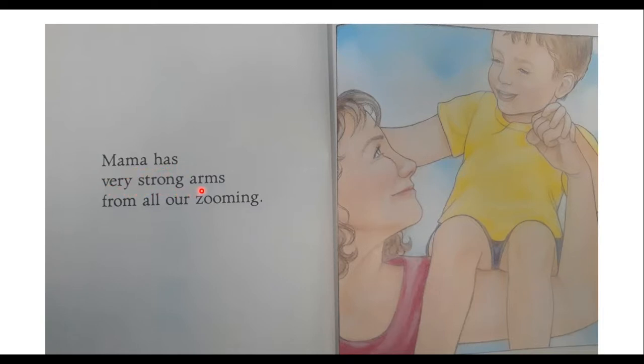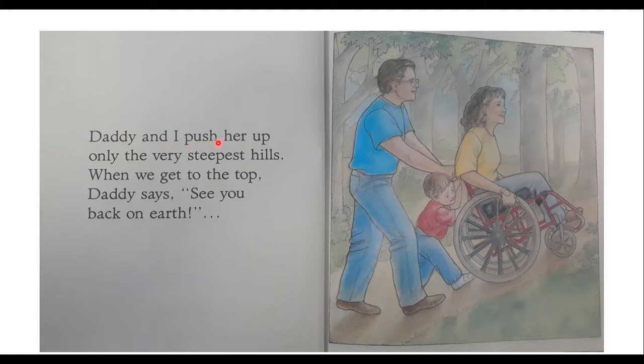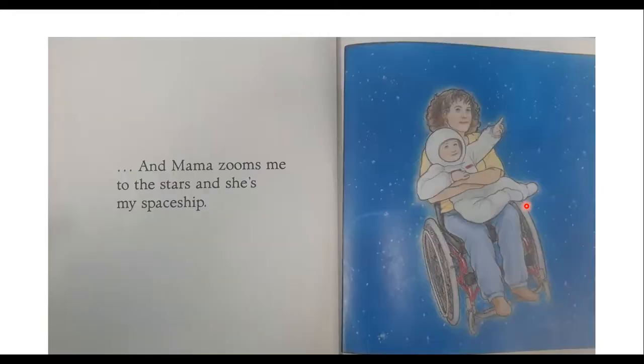Mama has very strong arms from all our zooming. She has nice strong arms to help her push along in her wheelchair. Daddy and I push her up only the very steepest hills. When we get to the top, Daddy says, see you back on earth! Dad and him are helping Mom up the steep hill. And Mama Zooms me to the stars, and she's my spaceship. He's in an astronaut outfit now.